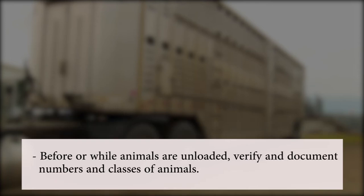Before or while animals are unloaded, work with the producer to verify and document numbers and classes of animals — for example, the number of cows, gilts, or ewes — and possibly each animal's identification such as ear tag or ear notch.